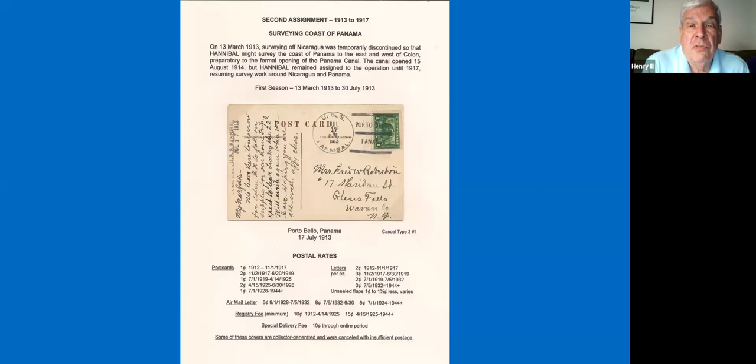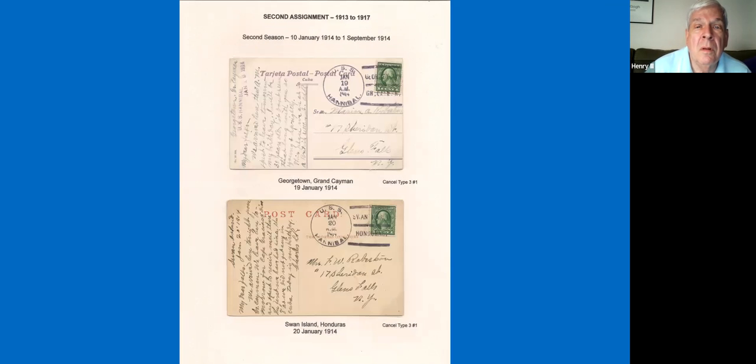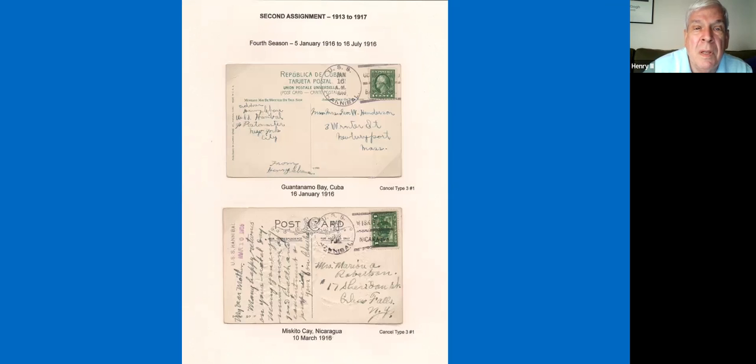Her second assignment: she was assigned to the coast of Panama and was basically looking again at the approaches to the Panama Canal. This lasted for four years from 1913 to 1917. You can trace her into many interesting locations — Mosquito Bay was one. She would come back on occasion for short visits to New Orleans to pick up supplies, so you can catch post offices back in the United States while she's on these assignments. Then back down in the Nicaragua area.